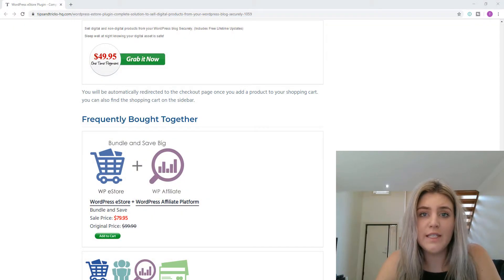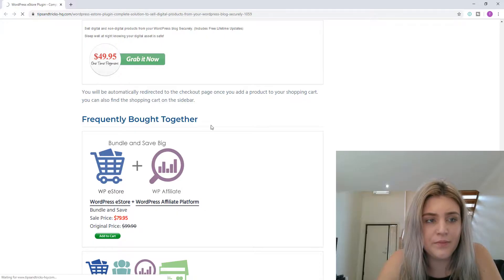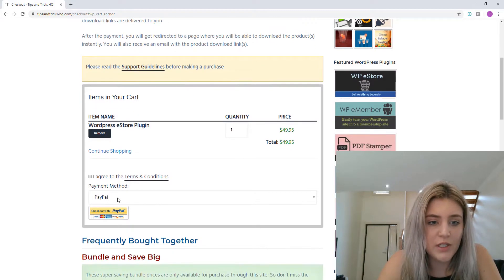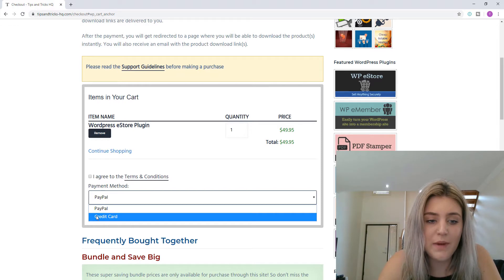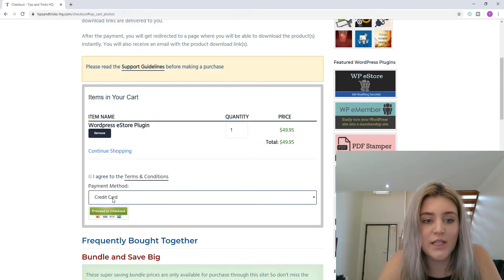I've headed over to our Tips and Tricks HQ website to demonstrate what a checkout can look like with multiple payment gateways. If I click on the eStore to purchase, I'm taken to the cart where I have the option to make a payment with PayPal, or I can choose to pay with my credit card. The credit card option is actually a Stripe checkout, so I can choose either of those options and proceed to check out using my chosen method.